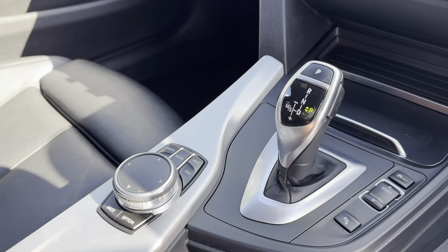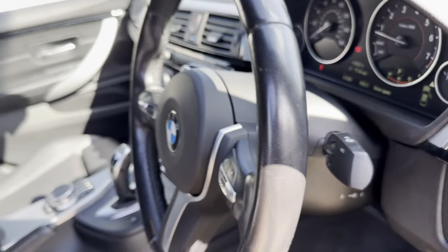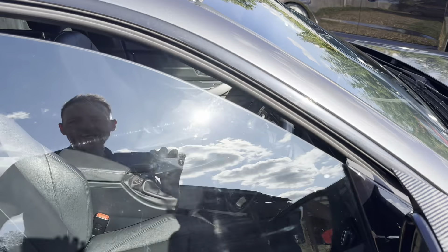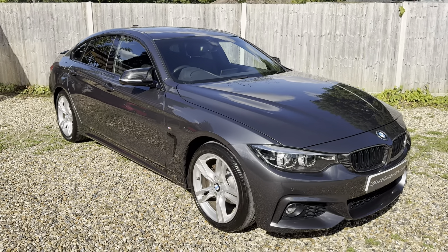Just above the parking sensor buttons are the different driving modes like Sport, Eco, and Sport Plus, and then BMW's iDrive system — an excellent system and very easy to use. Hopefully that's covered everything, but if you do have any questions or part-exchange requests, please don't hesitate to get in contact. Thank you very much for watching.